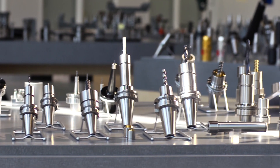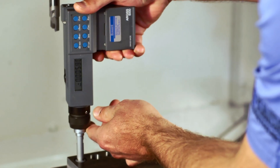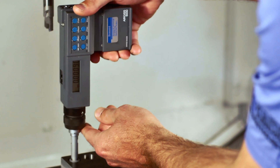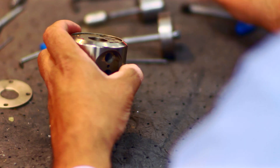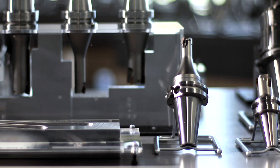Higher quality tooling means better results, so the first part is the right part every time. For any application, it is a mandate that you constantly look at your equipment and your tooling in order to stay on top of the technology.